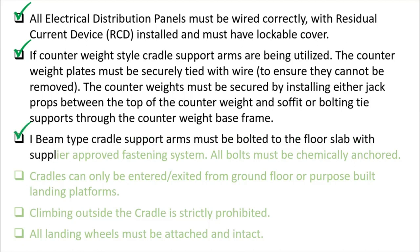I-beam type cradle support arms must be bolted to the floor slab with a supplier-approved fastening system. All bolts must be chemically anchored and must be checked by a third party to ensure they can carry all the load placed on the cradles before use.